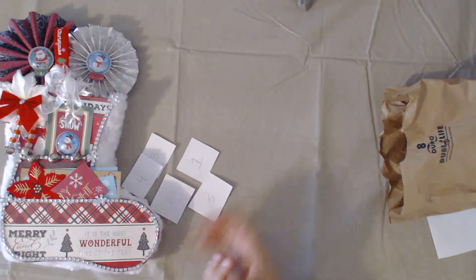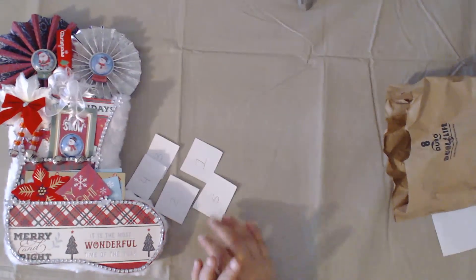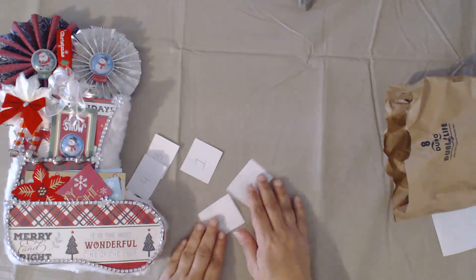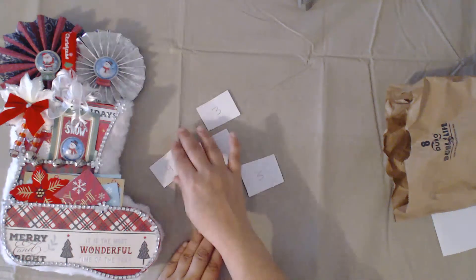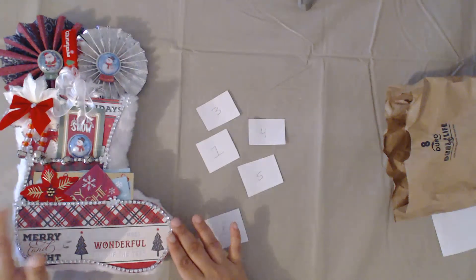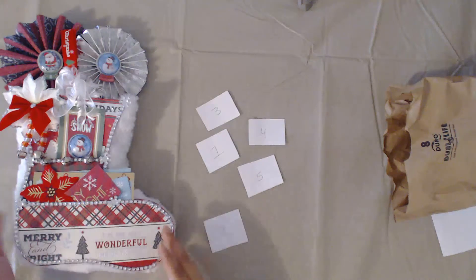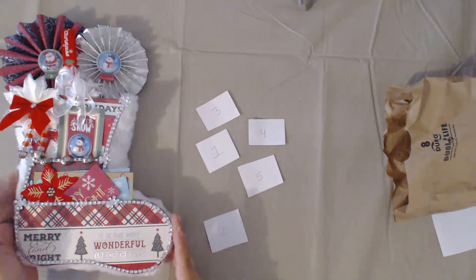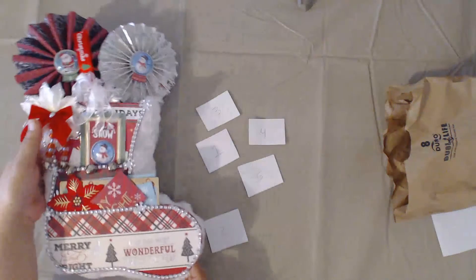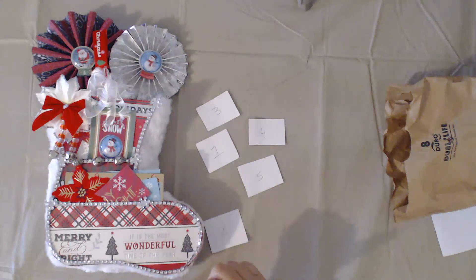Hello everybody, welcome back to my channel. This is Carmen with Elemental Designs and today we're going to be drawing the winner for the Christmas hop we just had. In order to be a winner for this hop, the prize being the collapsible loaded Christmas boot, you had to be a subscriber, you must have liked the video, and